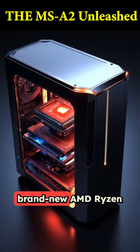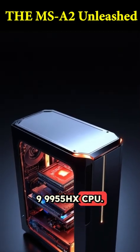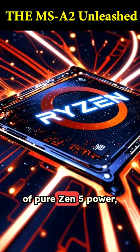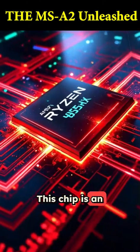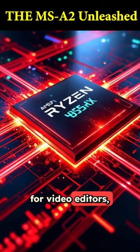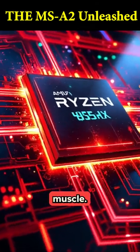Inside, it's rocking the brand new AMD Ryzen 9 9955HX CPU. We're talking 16 cores and 32 threads of pure Zen 5 power, boosting all the way up to 5.4 GHz. This chip is an absolute beast for multi-threading, making it perfect for video editors, 3D artists, and developers who need serious processing muscle.